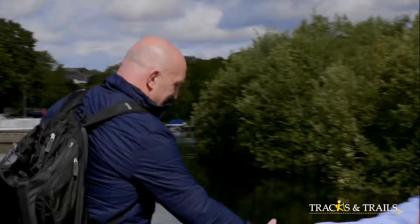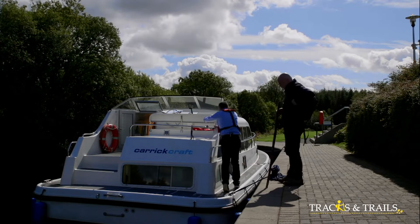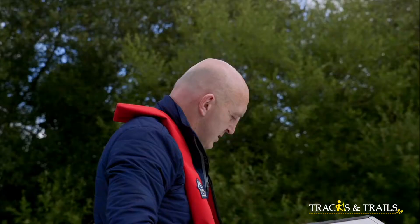Hey, how are you? Hi, Keith. Good morning. Welcome to Scariff Harbour. How are you keeping? I'm grateful. The first thing to do before you step on is to put on the life vest.